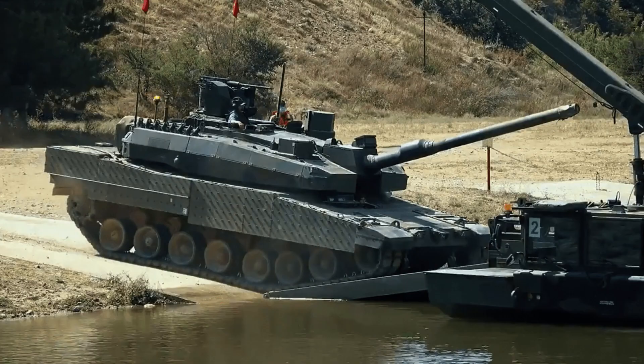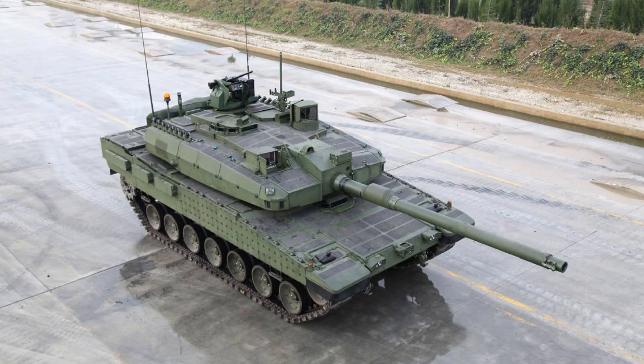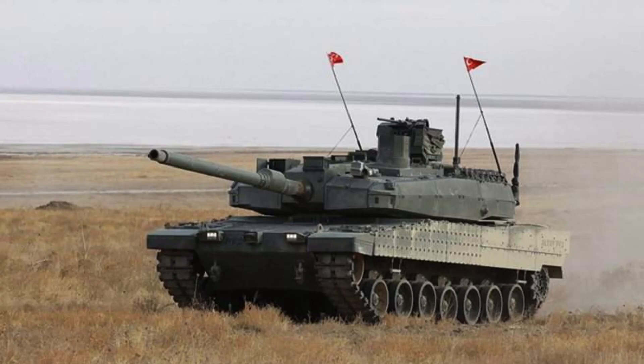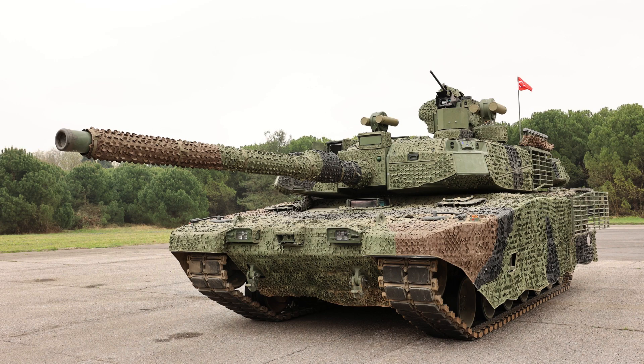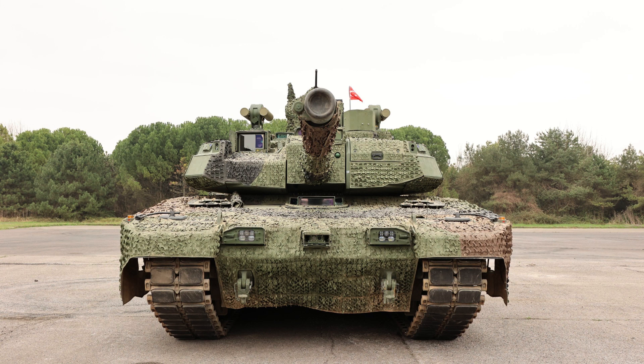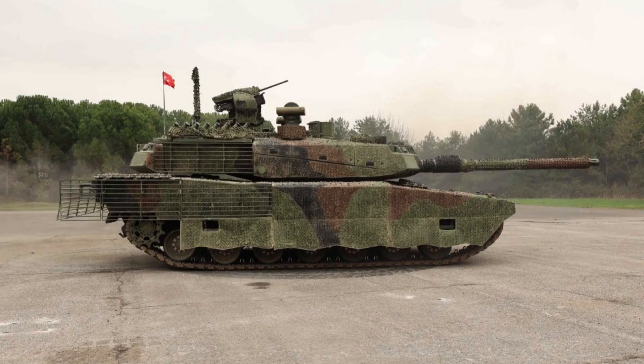The Altai main battle tank is a formidable vehicle with standard dimensions and weight. Weighing in at 65 tonnes, it has a hull length of 7.3 metres, extending to 10.3 metres with the gun positioned forward. With a width of 3.9 metres and a height of 2.6 metres, the Altai presents a substantial presence on the battlefield. Its size and weight contribute to its robustness and capacity to navigate diverse terrains while providing protection and firepower.